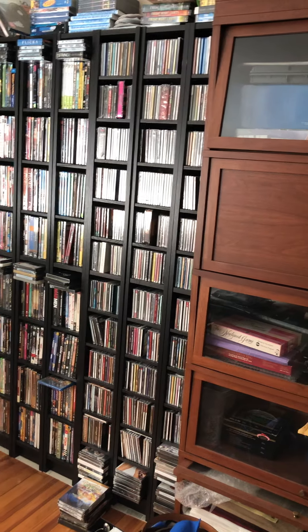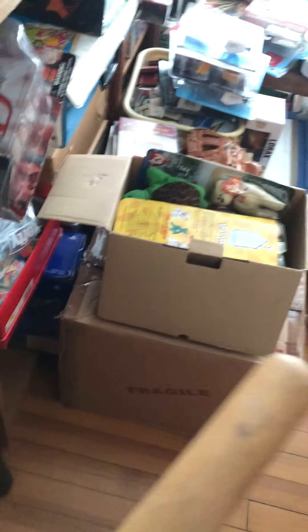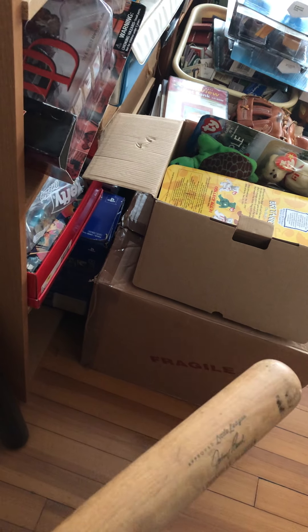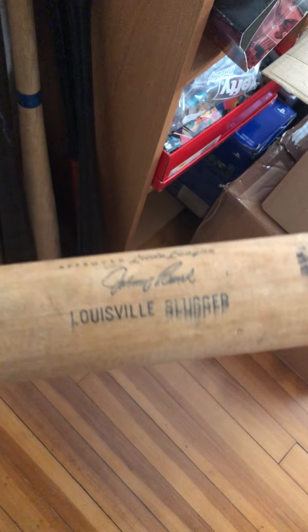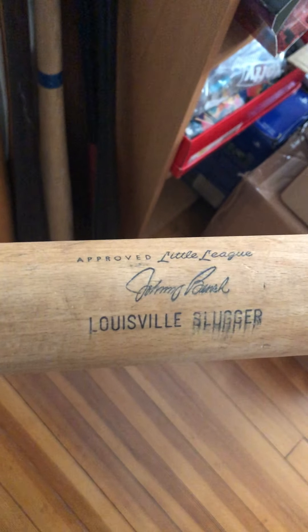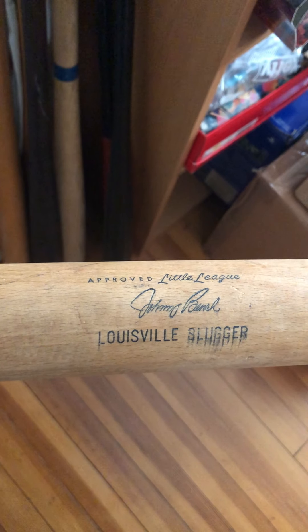We'll start over here in the corner — these are my vintage bats collection. I like to collect and resell vintage Louisville Slugger bats. A lot of these are Hall of Famers. Whenever I go to an estate sale I try to pick up Louisville Slugger ones as cheap as possible and then resell them online. This happens to be a Johnny Bench Louisville Slugger little league bat.